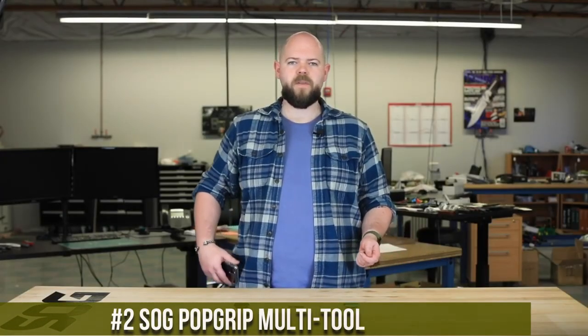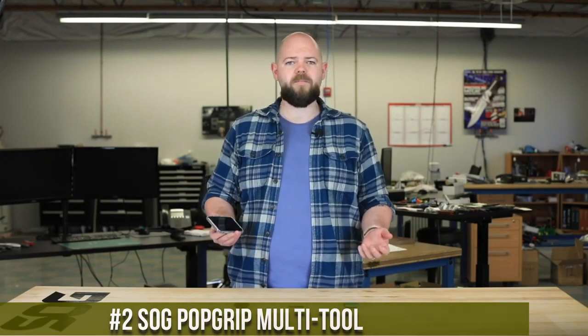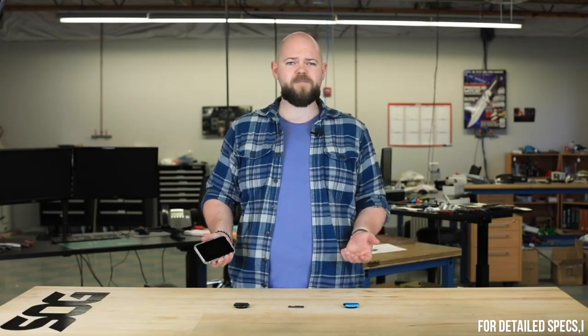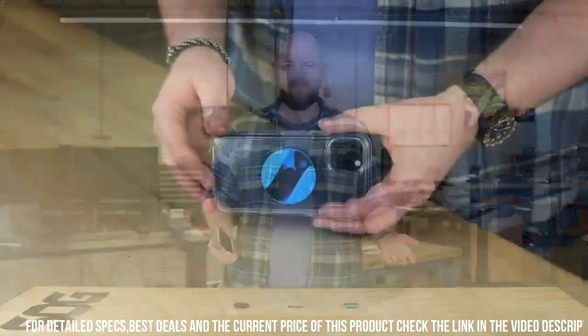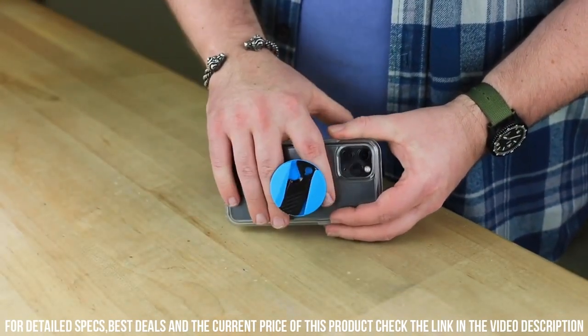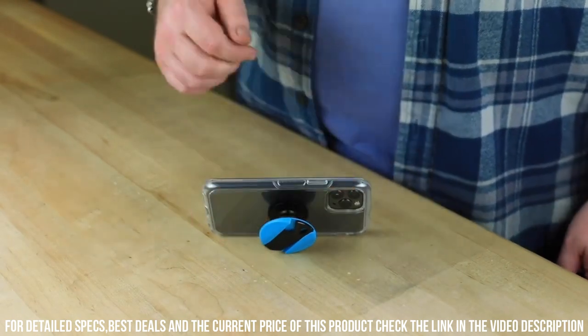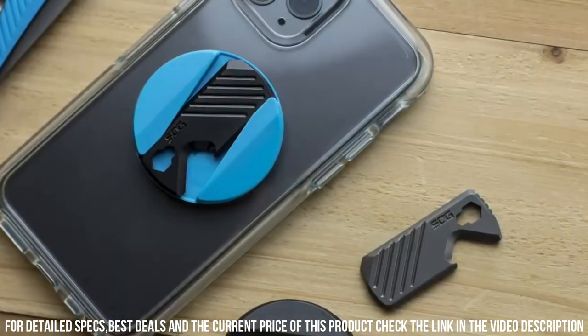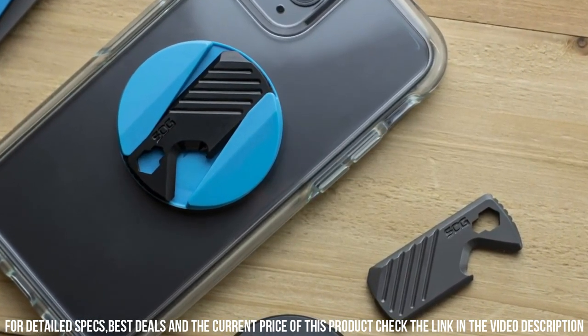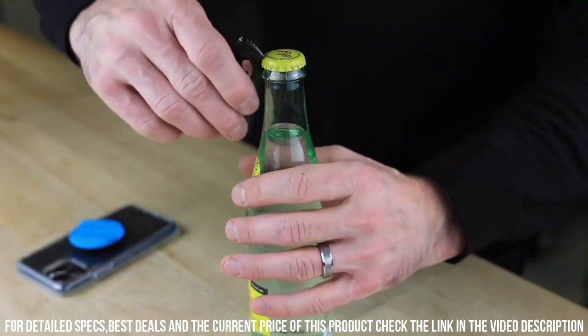Number 2. Sogged PopGrip Multi-Tool — the ultimate accessory for your smartphone. This innovative tool combines the convenience of a PopSocket-style grip with the functionality of a multi-tool. With a simple pop and twist, you'll have access to a variety of handy tools, including a bottle opener, screwdriver, pry tool, and more. The compact design ensures it seamlessly integrates into your phone, ready to assist you in everyday tasks and unexpected situations.